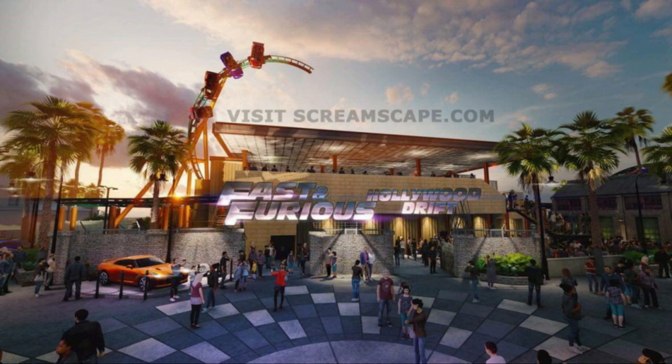There'll be a few interesting things to note on this concept art — of course the coaster itself and the queue and plaza, but also what's missing, which we'll get to in a separate section. Let's take a look at this coaster. Here are the proposed queue buildings for Fast and Furious Hollywood Drift.